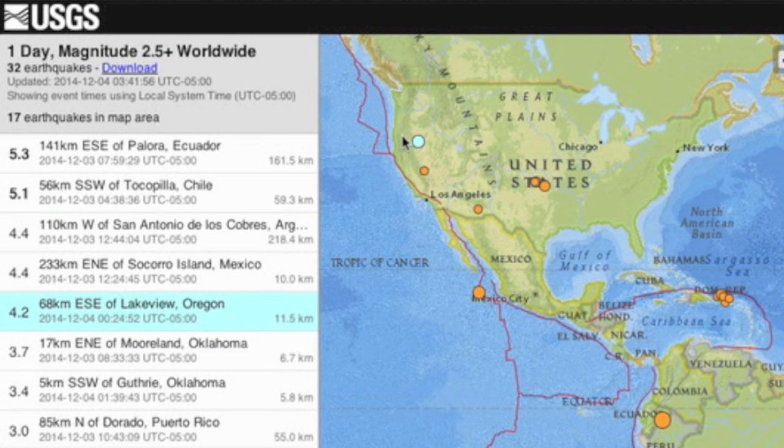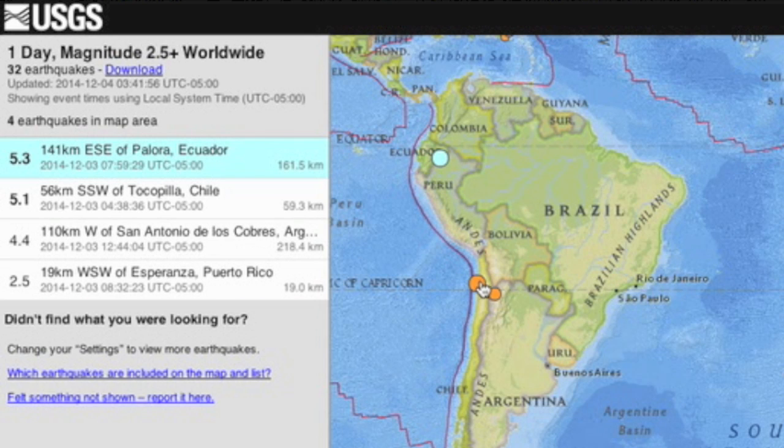Top quakes of the day were an unusual location uptick in Oregon — seeing more of those this fall. Also had two moderate tremors on the Pacific ring in South America.